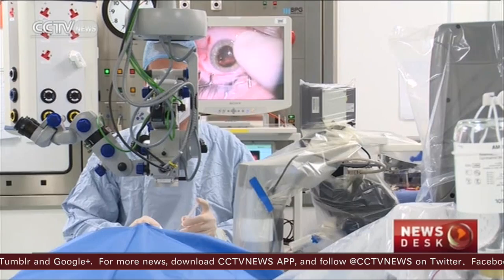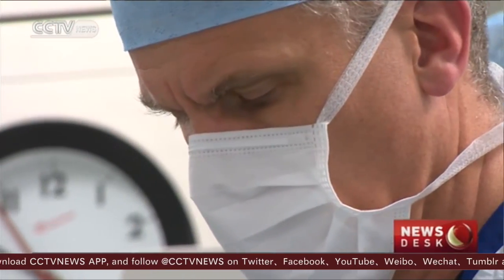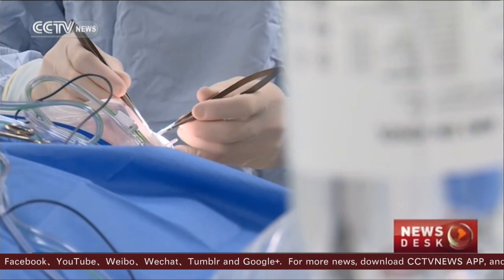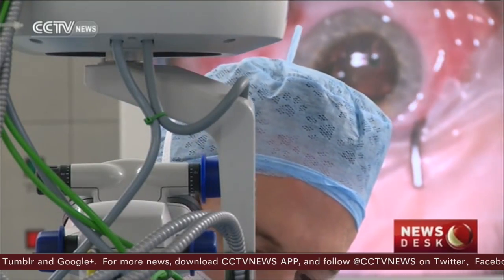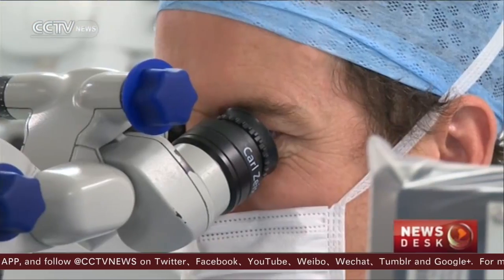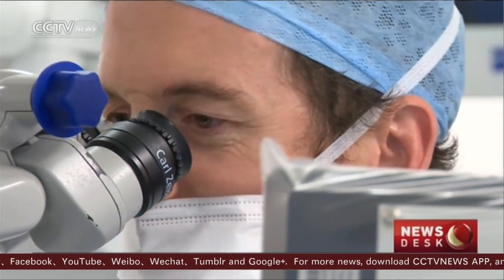As the world's first robotic operation inside the eye, it potentially could revolutionize the way such conditions are treated. The surgeons use a joystick and touch screen to control the robot while monitoring its progress through the operating microscope. The robot also compensates for unwanted shakes of the surgeon's hands.